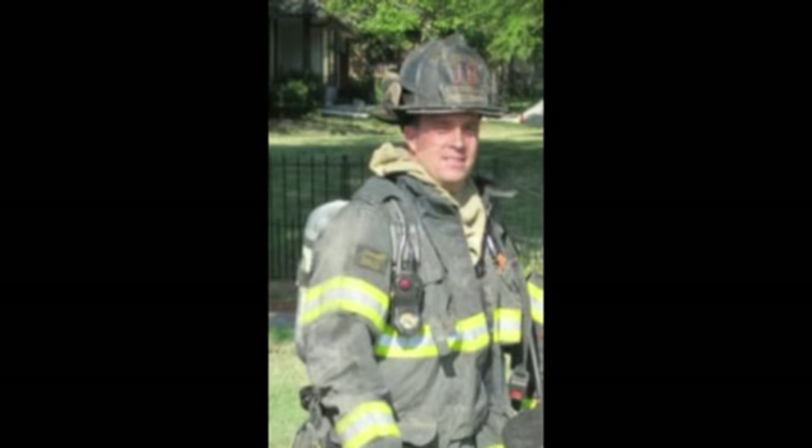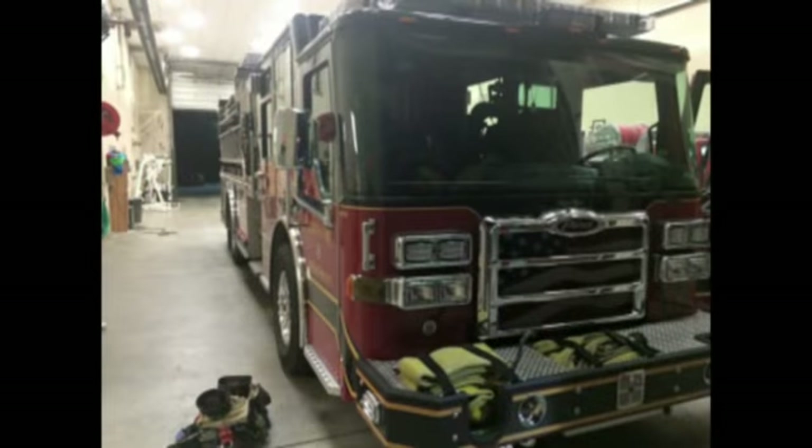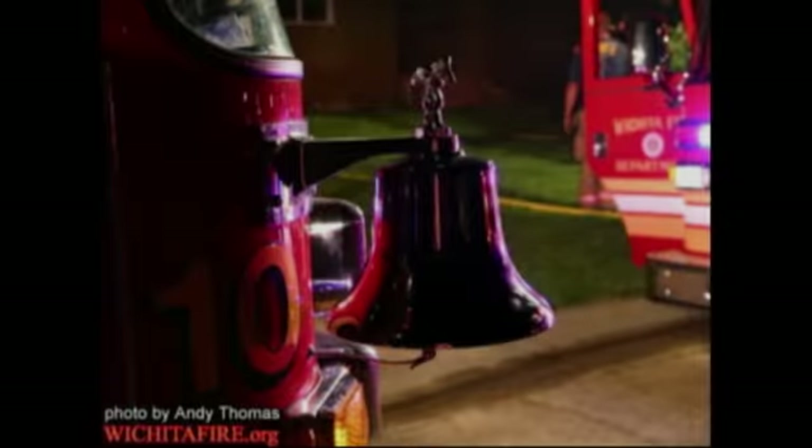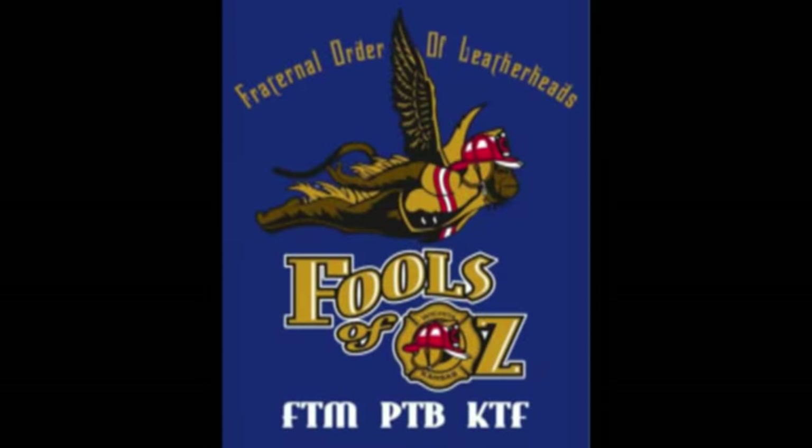Hello, I'm Keith Niemann, captain with the Wichita Fire Department, currently assigned to Engine 10. I've been a 16-year member of the Wichita Fire Department, and I spent about 6 years on a volunteer department before that. I'm also a member of the Wichita Metro Area Fools of Oz.